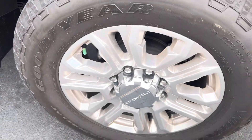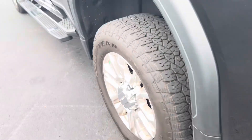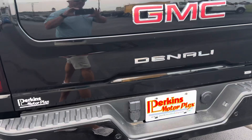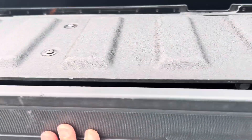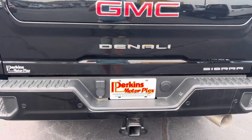Bedside looks great. Back tires and wheels look good. Going around the back here — it does have the top part there that opens up, and I'll grab the remote to show you.